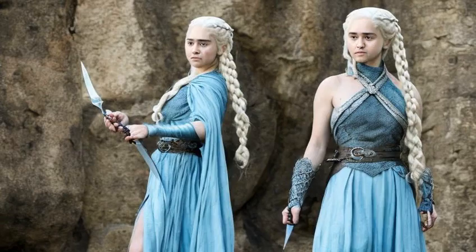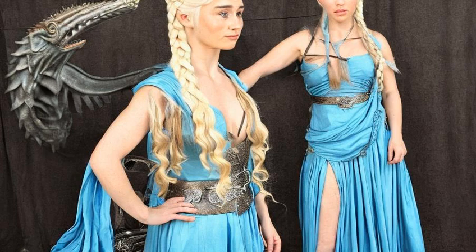Hello and welcome to the channel. Today we're talking about Game of Thrones fashion inspiration and how to dress like your favorite character from the show. As a huge fan of Game of Thrones, I've always been fascinated by the intricate and detailed costumes worn by the characters on the show.